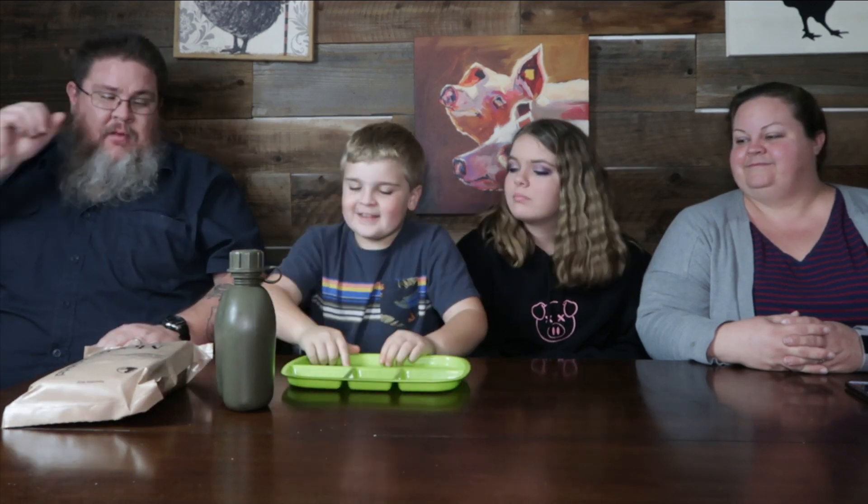Hey guys, welcome back to Big John TV. Subscribe to your friends first. Welcome back guys to another funky food Friday here at Big John TV. Thanks for tuning in. We're going funky.